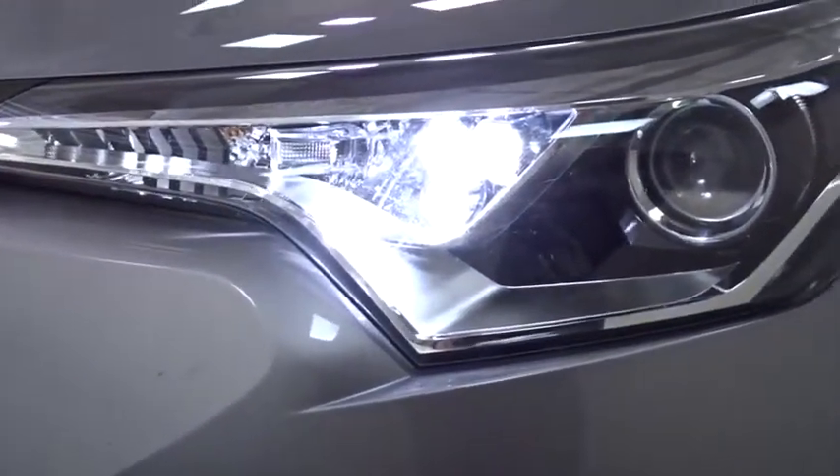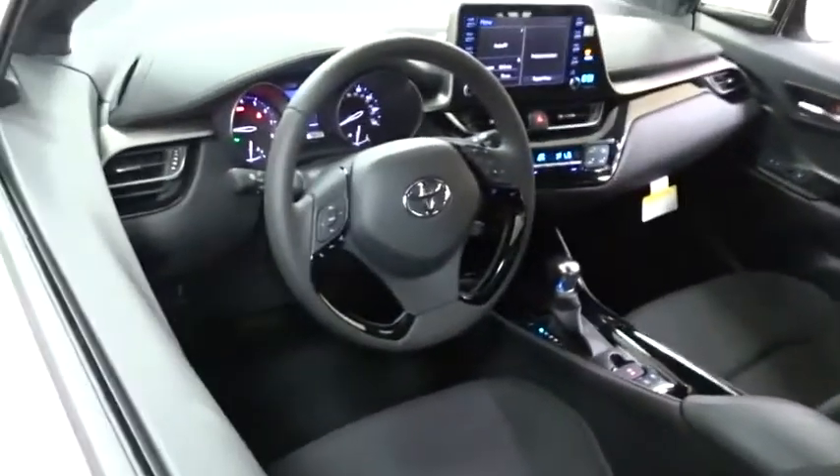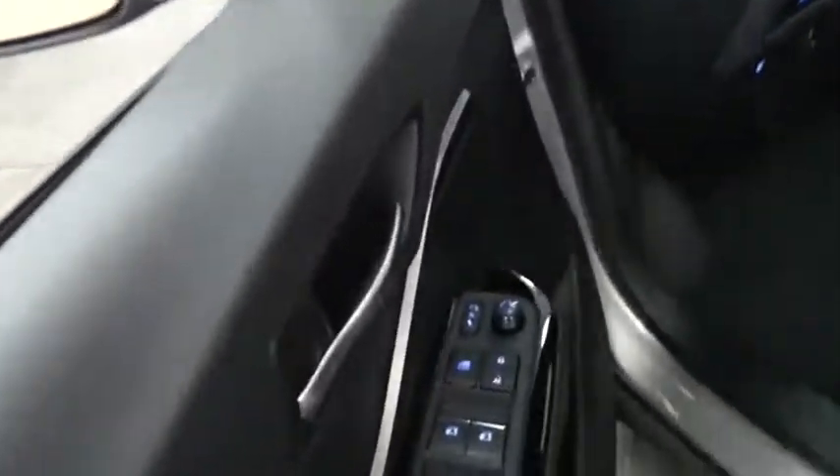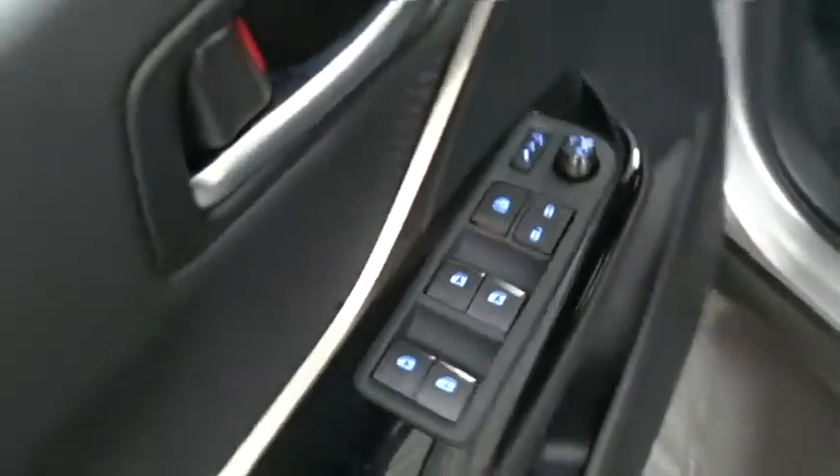Here are some of this vehicle's great options: backup camera, steering wheel audio control, lane departure warning, traction control, stability control, keyless entry, anti-lock braking system, leather-wrapped steering wheel, Bluetooth, power steering, adjustable steering wheel.